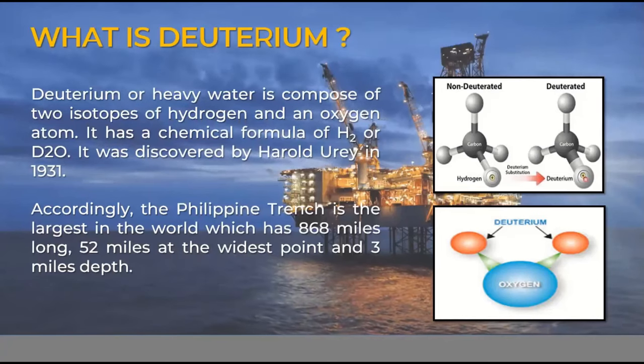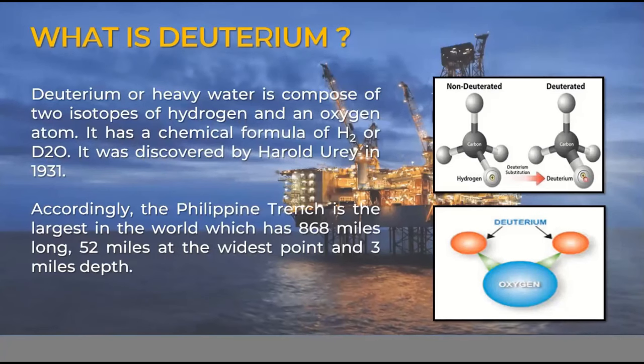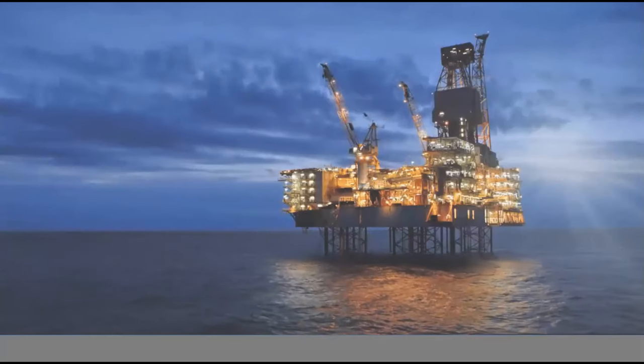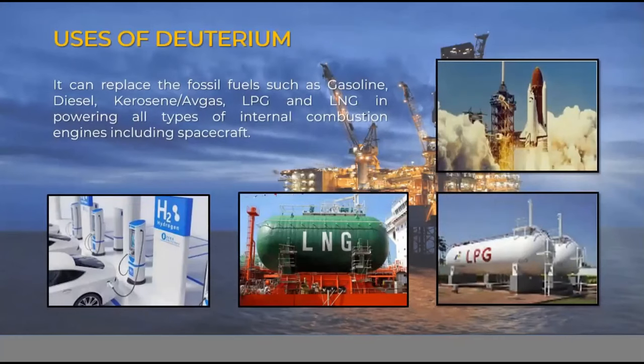Accordingly, the Philippine Trench is the largest in the world, which is 868 miles long, 52 miles at the widest point, and 3 miles deep. What are the uses of deuterium? Deuterium can be used to replace fossil fuels.